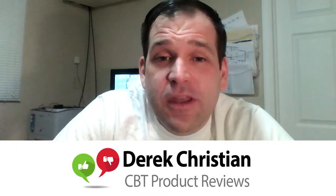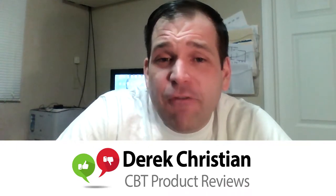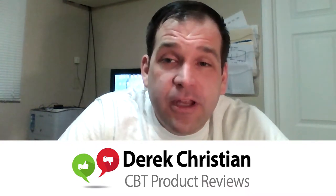Hey, cleaning business owners. This is Derek with Cleaning Business Today. I wanted to tell you about a new feature that we're launching. Every single week, we are going to be reviewing a product, tool, or piece of software to help you run your cleaning business.